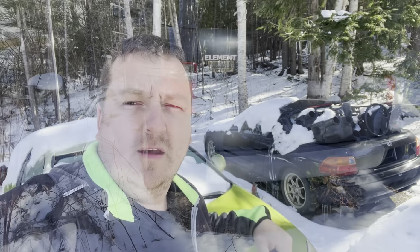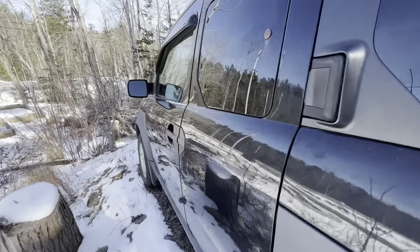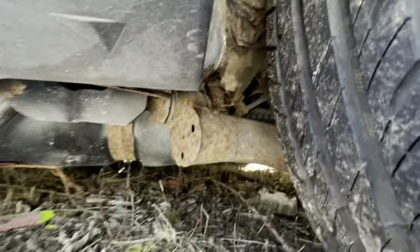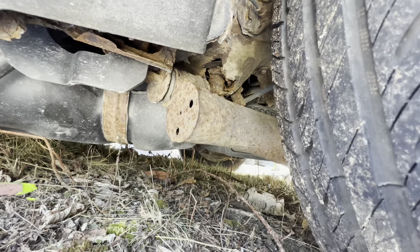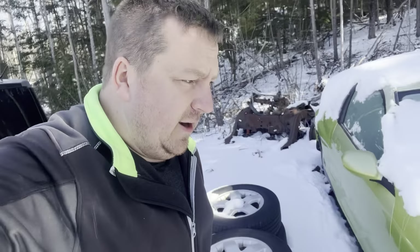Our other Honda Element is a manual. Honda did the recall on it, said it passed — but it didn't really pass. It had 700 kilometers on it since it passed the recall and the rear subframe ripped out. I'm leaving it there until I decide what I'm going to do with it, whether I'm going after Honda or not.